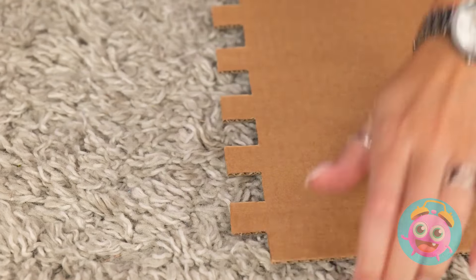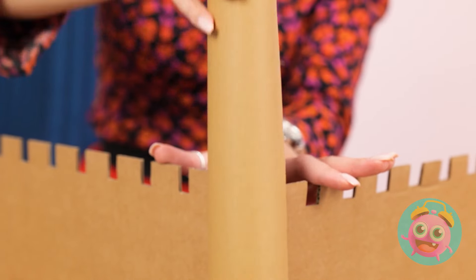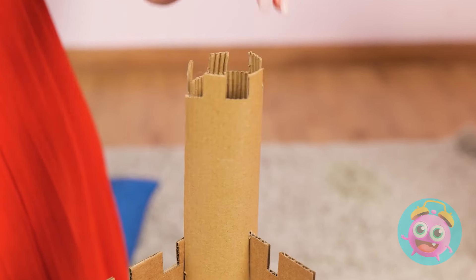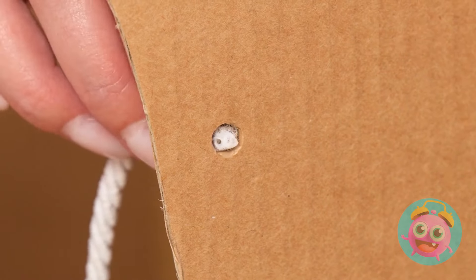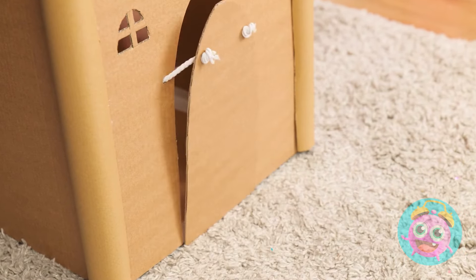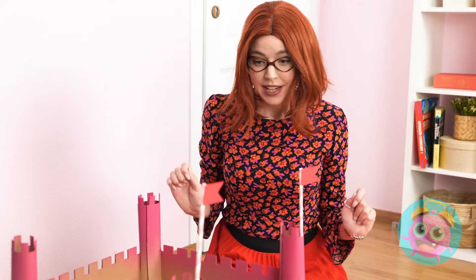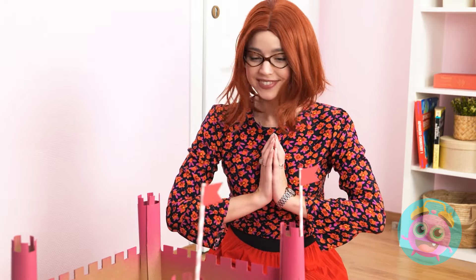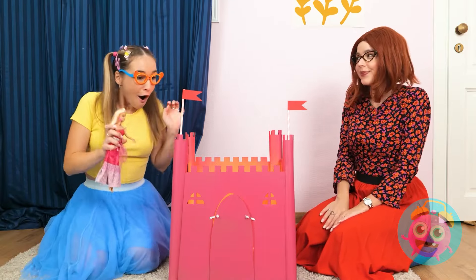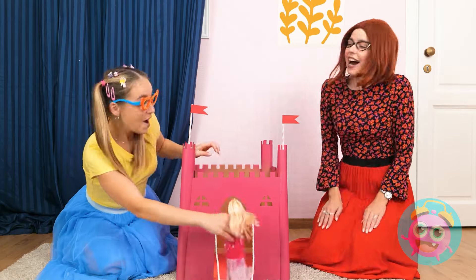Use a pattern like this one. Then stand up like this. Paper towel rolls keep them attached. Look, a door! Use string here to create the mechanism. See? Then close it like this. And for Barbie, we're using hot pink. Flags make it extra special. Don't you agree? Annie? Look what I made for you! A castle?!